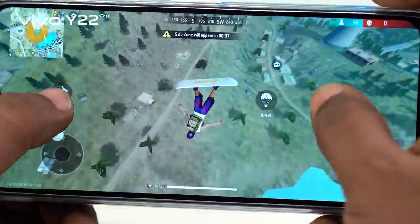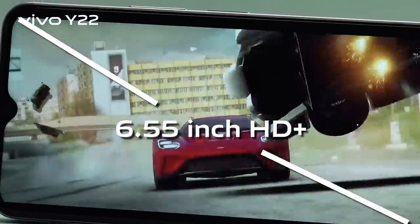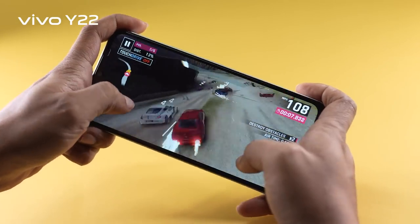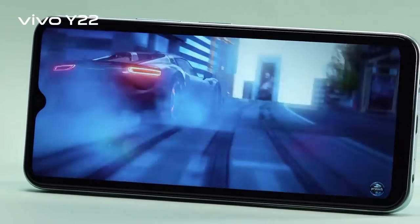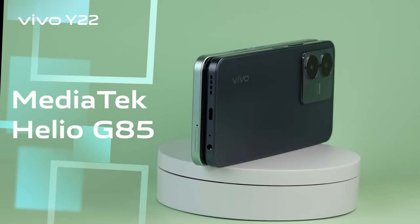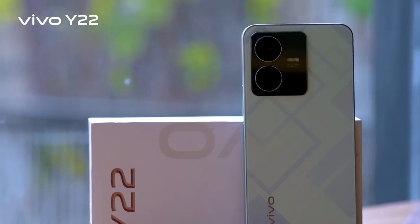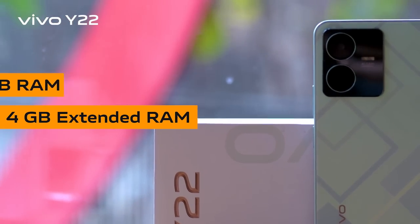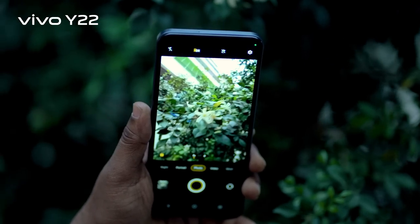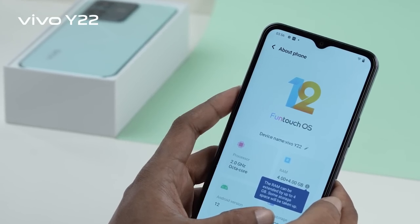For content watching and immersive gaming experience, the Y22 features a 6.55-inch HD+ capacitive multi-touch LCD display with beautiful colors and good clarity. It is powered by the MediaTek Helio G85 chipset for smooth performance, backed by 4GB RAM plus 4GB extended RAM. For heavy graphic-centric games and high resolution photo and video storage, it offers 128GB internal storage.